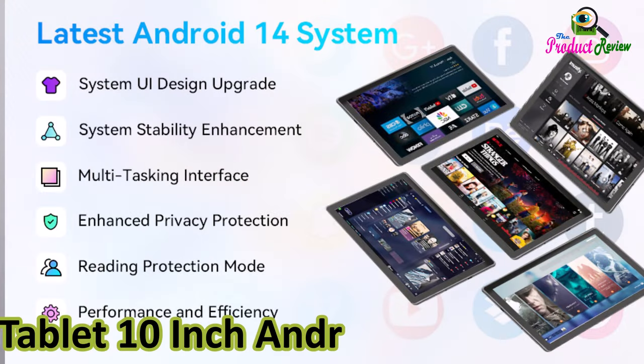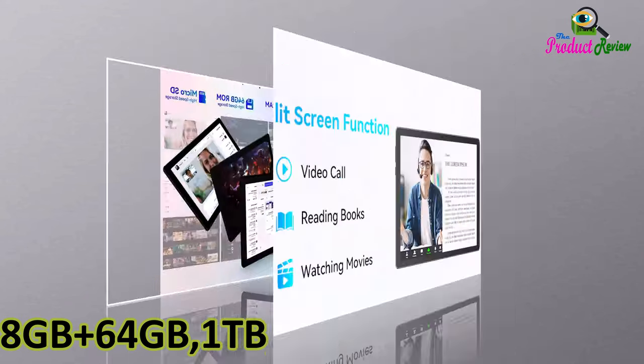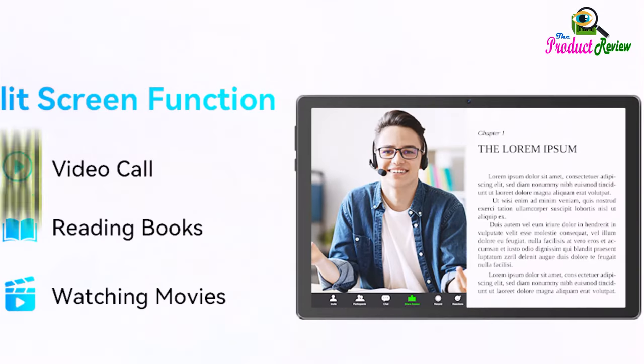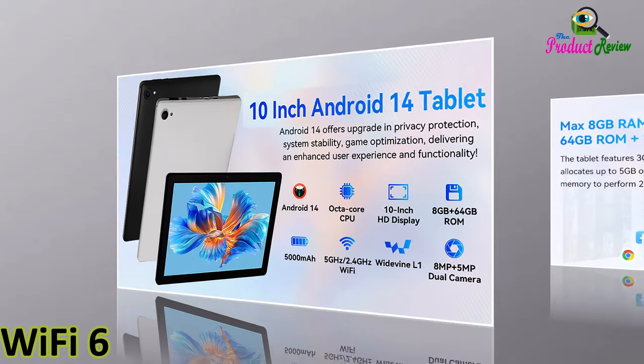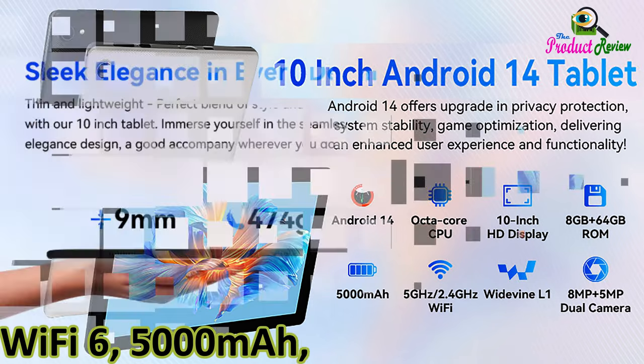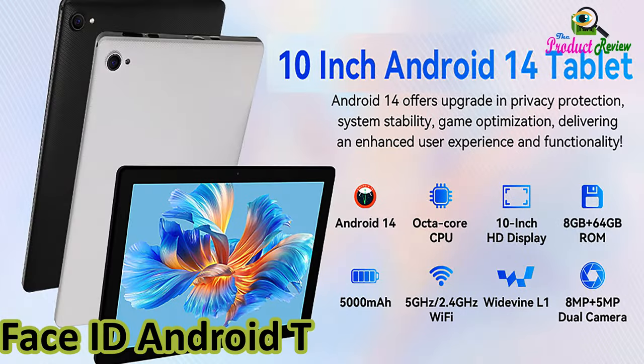Tablet, 10-inch Android 14 tablets, 8GB plus 64GB, 1TB expand, Widevine L1-compatible octa-core tablet Wi-Fi 6, 5000mAh, dual 8MP camera, Face ID Android tablet, black.